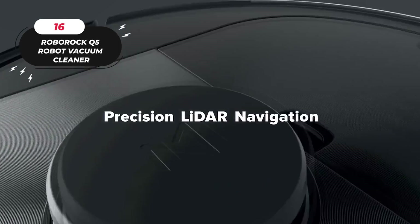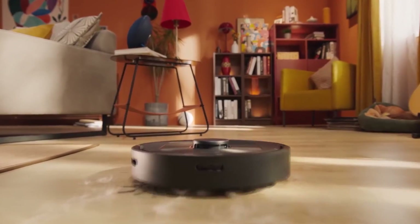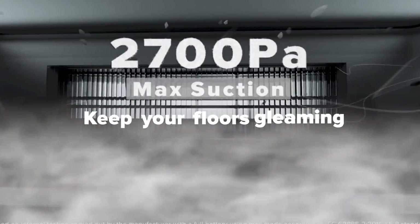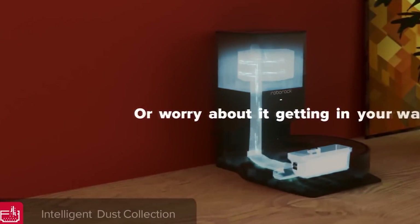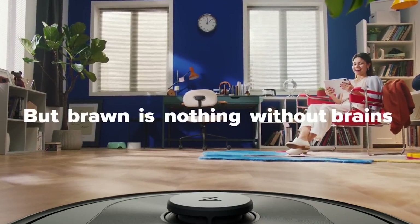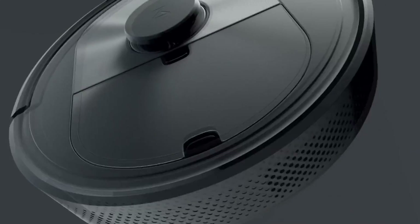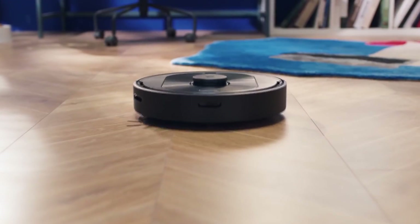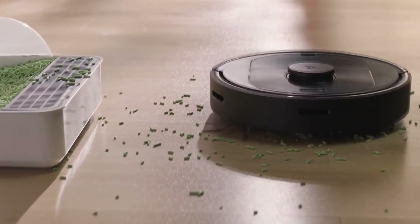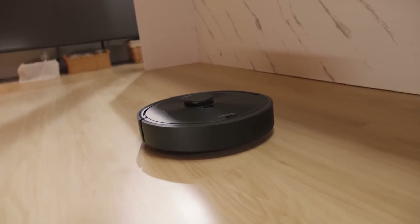16. Roborock Q5 Robot Vacuum Cleaner. The Roborock Q5 Robot Vacuum Cleaner is the perfect cleaning solution for your home. With its powerful 2700 Pa suction, this device ensures a deeper clean for your floors, carpets, and rugs. The Roborock Q5 also features auto-empty dock support, which makes cleaning effortless and mess-free. You don't have to worry about emptying the dustbin after every cleaning session, as the device does it automatically. Its precision mapping with PreciSense LiDAR technology ensures that your floors are thoroughly cleaned with efficient navigation, leaving no spot untouched. Its convenient app control and user-friendly voice control make it effortless to use.